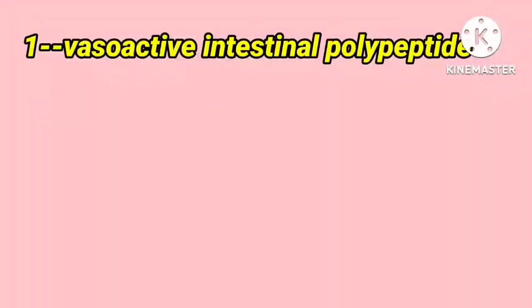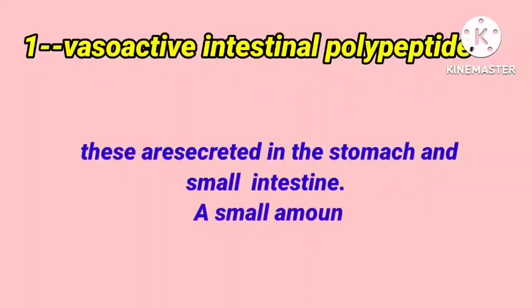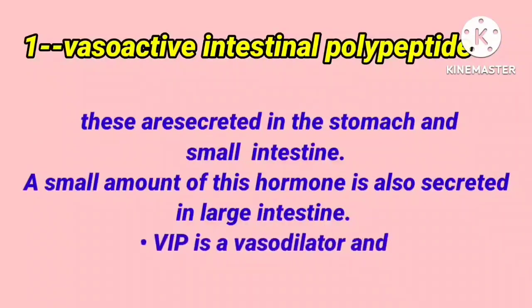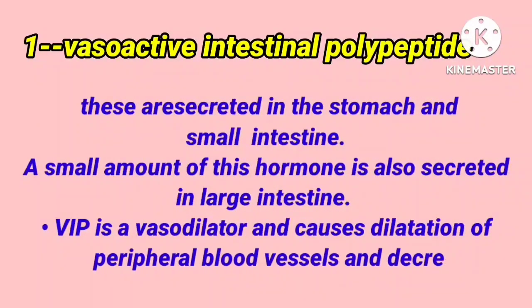The first one is vasoactive intestinal polypeptide. These are secreted in the stomach and small intestine. A small amount of this hormone is also secreted in the large intestine. VIP is a vasodilator and causes dilatation of peripheral blood vessels and a decrease in blood pressure.